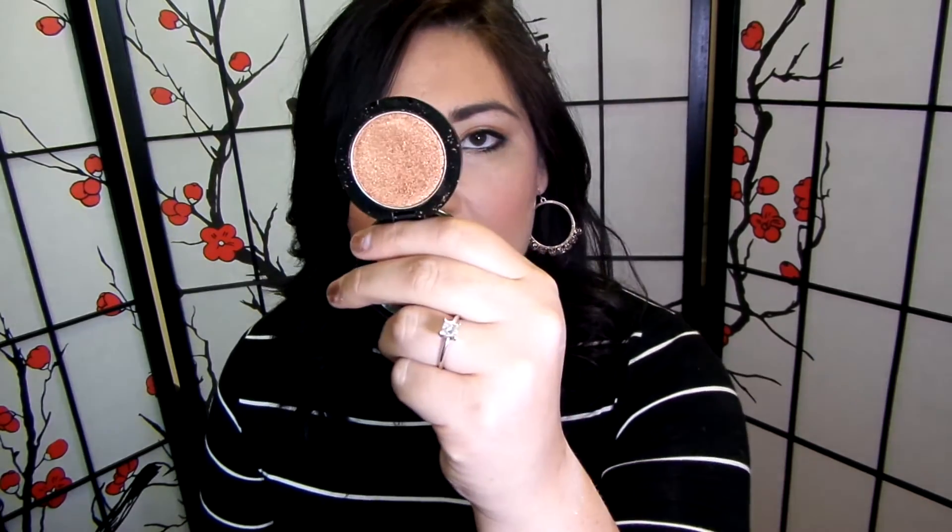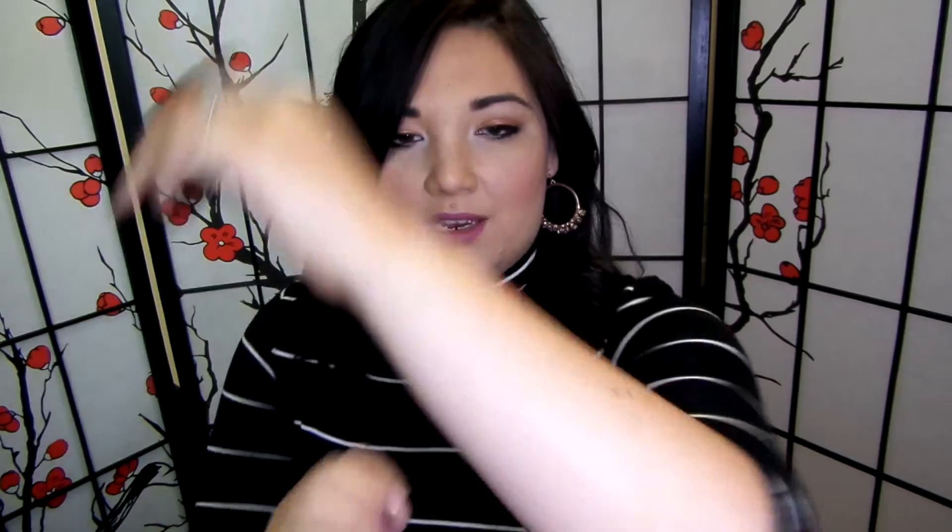The last color I got is kind of like a rose gold, and it's called Rodeo Drive. They pick up a lot of powder, but when I swatch it, do you see those chunks kind of just hanging out? You kind of just have to blend them in. It could be because it's a pressed pigment. But that one's gorgeous too.